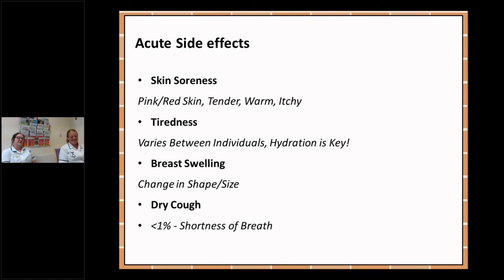Acute side effects are the side effects that can happen whilst you're going through the radiotherapy treatment. Your radiographers will be able to advise on the correct products to use and aftercare following on from radiotherapy. You may find that your skin gets a bit sore whilst you're having your treatment — it can go a bit red, a bit sore and a bit itchy, a little bit like sunburn.